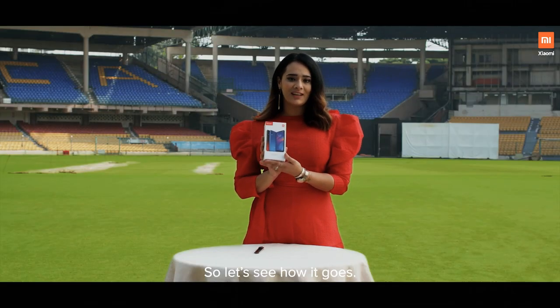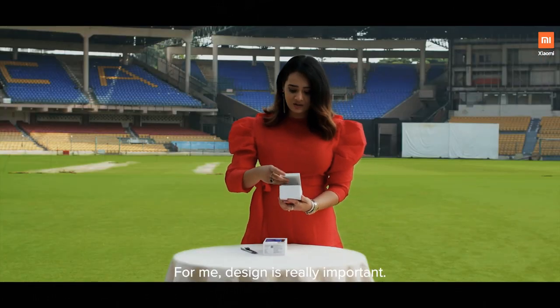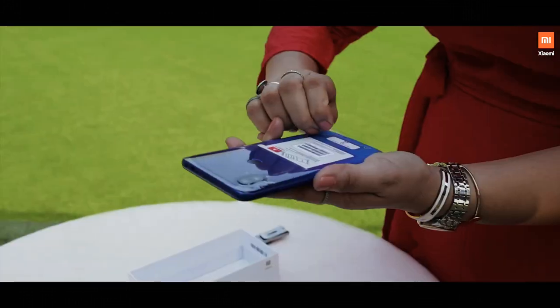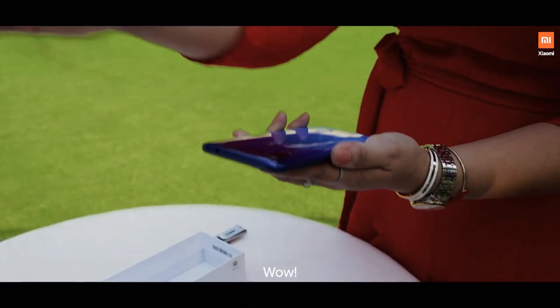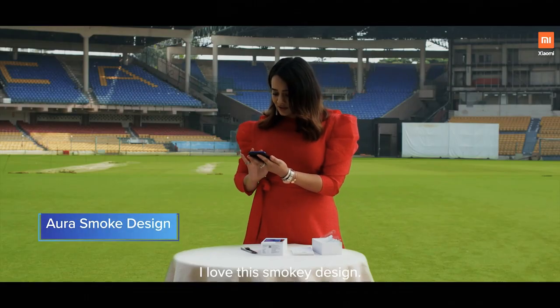I'm really excited to unbox this phone, so let's see how it goes. For me, design is really important. Wow, look at that. This is electric! I love this smoky design.